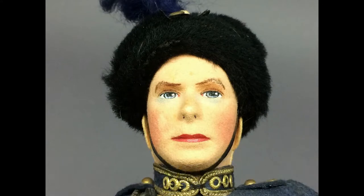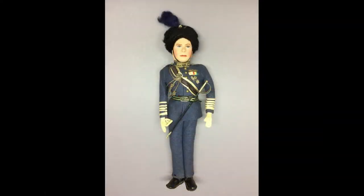His Majesty the King, George VI, was made by Farnell's Alpha Toys in England in the 1930s or 40s. His face is beautifully hand-painted and he wears a detailed reproduction of his Royal Air Force uniform.